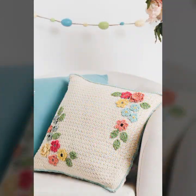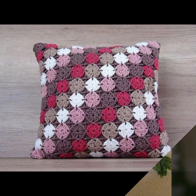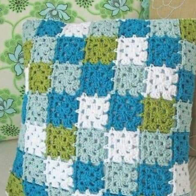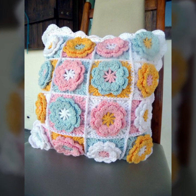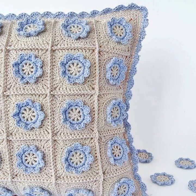You can easily make these very beautiful crochet cushion cover designs, decorated with flowers, beaded stones, ribbon, and beautiful knitted patterns, as you can see in this video. If you want to buy these very beautiful crochet cushion covers, then I will tell you some website names.